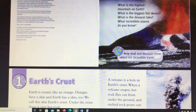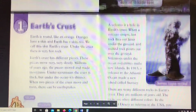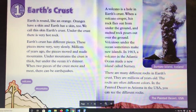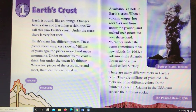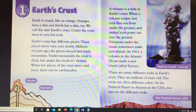Discover. Now read and discover more about our incredible Earth. Chapter 1: Earth's Crust. Earth is round like an orange. Oranges have a skin and Earth has a skin too. We call this skin Earth's crust.